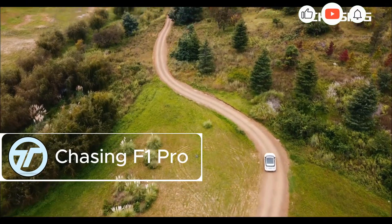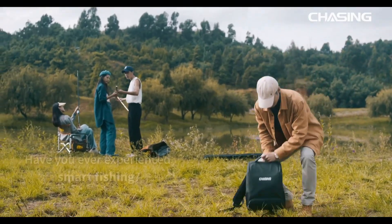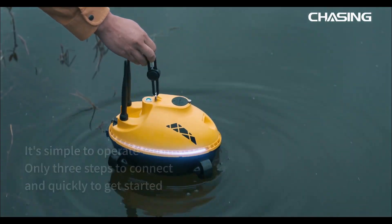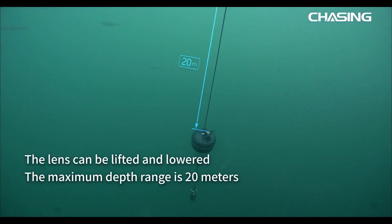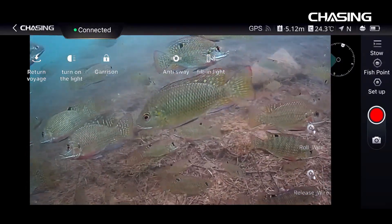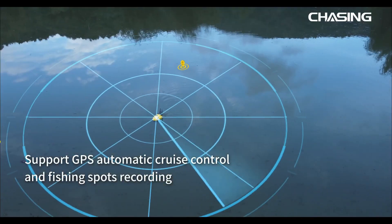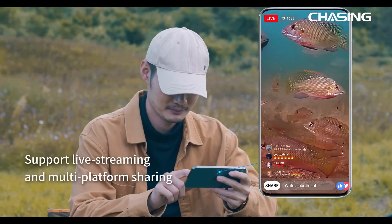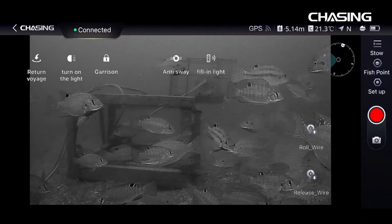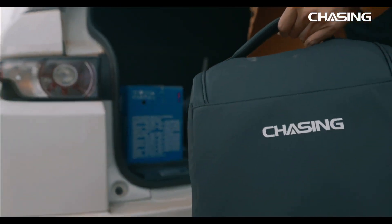The Chasing F1 Pro redefines fishing with its cutting-edge drone technology. It's not just for bait distribution — it dives into a sea of valuable data, offering a 360-degree camera that tilts 75 degrees downward and 27 degrees upward for a complete view of the underwater world. Observe fish behavior, scan terrain, and take detailed notes. GPS-enabled, it remembers key spots and returns if connection is lost. With six hours of runtime, control it from up to 60 meters away, or stream live to YouTube or TikTok. At $1,560, the F1 Pro is the ultimate tool to stay ahead of the competition and the fish.